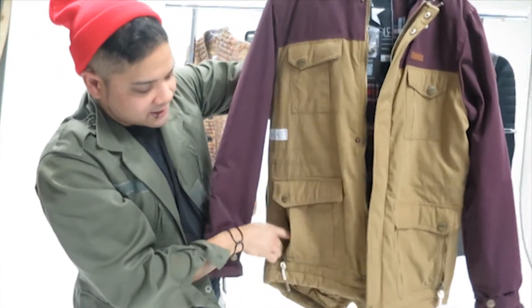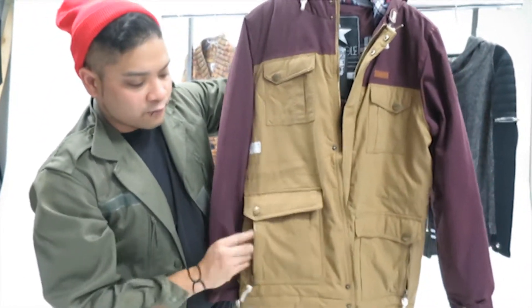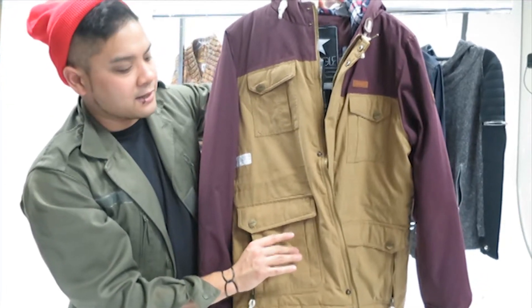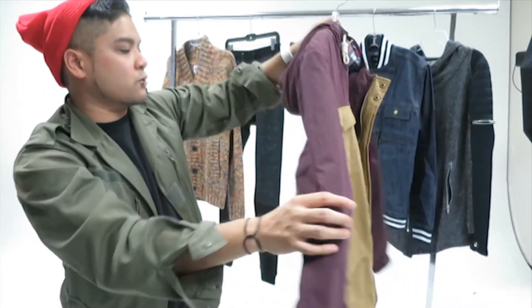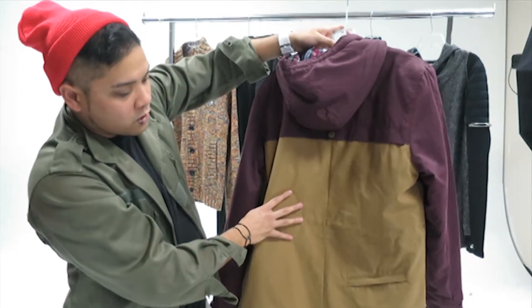You have four pockets and a zippered closure hand pocket in the front. There's also fleece inside of that for lining. Overall just a nice warm jacket. I like the color blocking as well — keep you super warm in the snow.